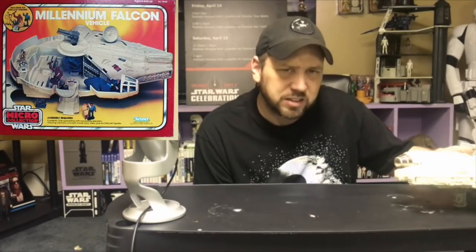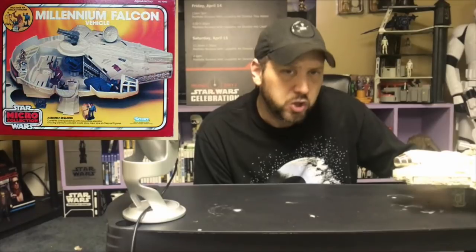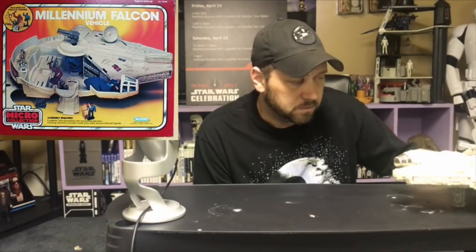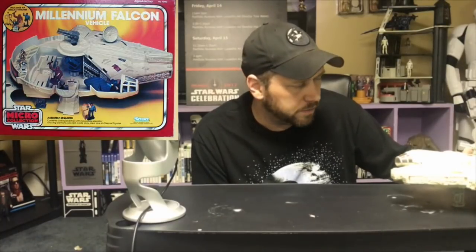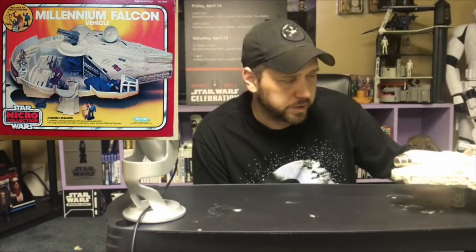Now Princess Leia spends probably 85-90% of The Empire Strikes Back in the Falcon, and Luke Skywalker spends maybe 2% of the movie in the Falcon — why didn't they give us a Princess Leia in the Falcon? Good old 1980s-ism: 'Females don't sell.' And why would Sears only have the Falcon as an exclusive? Like many things with Sears, they'd get it first exclusively, then release it to the general market. The plan was to release the Falcon in 1983, but sadly the line was canceled and if you didn't get your Falcon through Sears, you didn't get your Falcon.